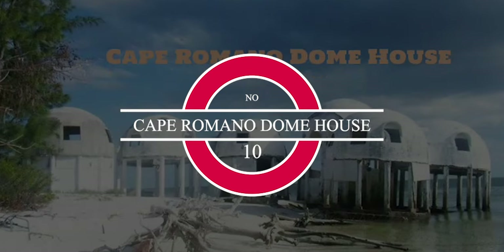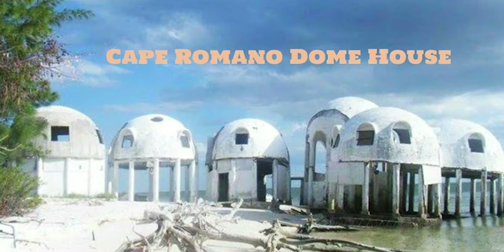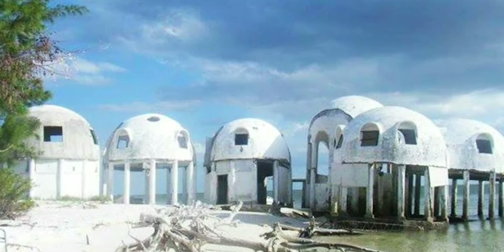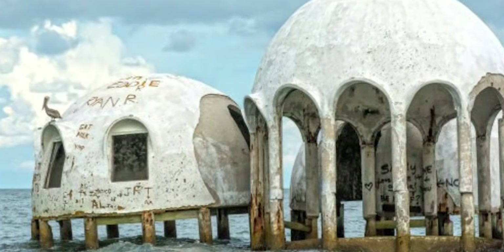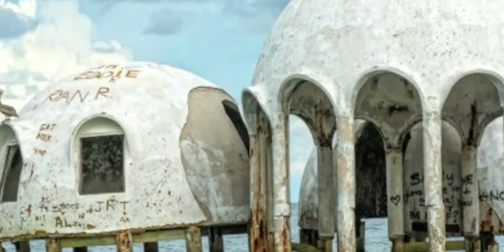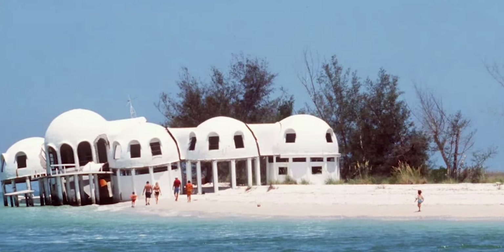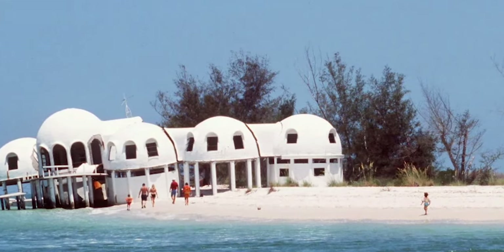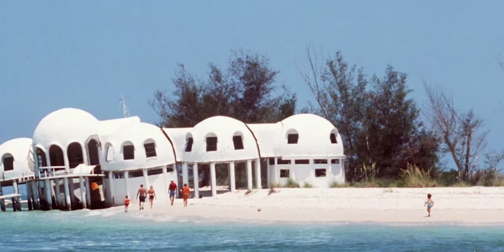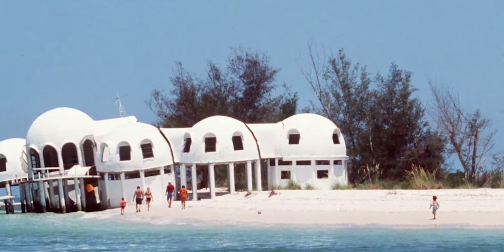Cape Romano Dome House. In 1980, Bill Lee started work on his dream: an eco-friendly and self-sufficient home on Cape Romano on the Gulf Coast of Florida. It took three years and a lot of hard work, but by 1982 he had built himself a home able to sustain hurricane force winds. The house included solar panels and a well-thought-out gutter system that allowed rainfall to be used as running water inside. The home resembles a series of futuristic-looking domes and the Lee family enjoyed it as a vacation house for a while.